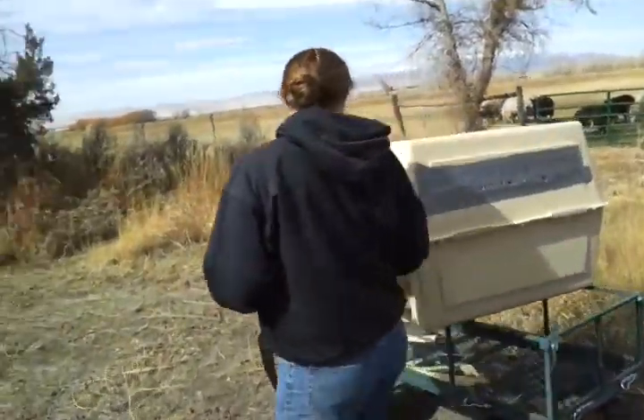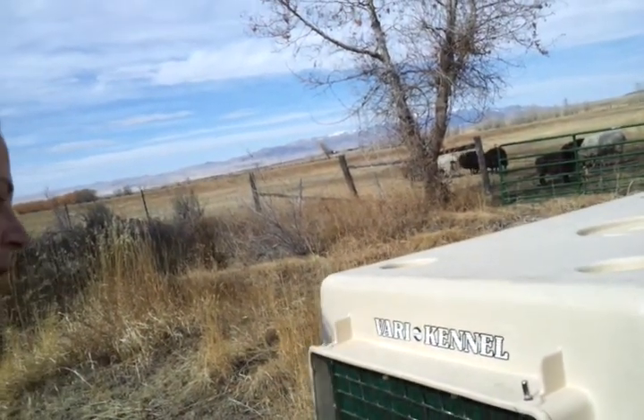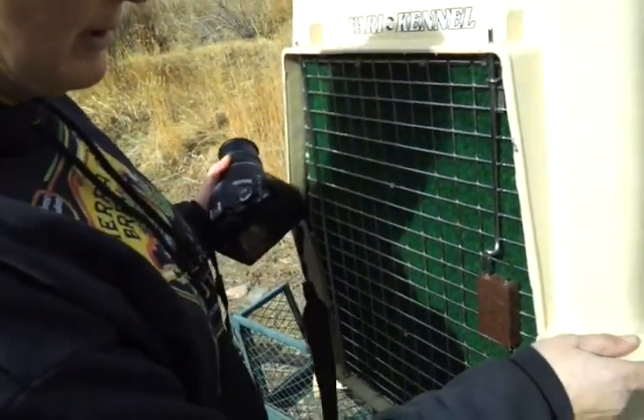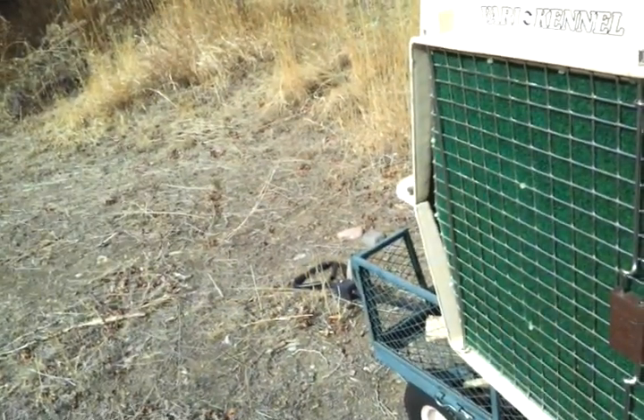I'm filming this right now. Sure, do you want to get in position? You're just going to pinch these, and then she'll just come out on her own. If she doesn't, a great thing to do is kind of tip her up a little bit like this, because they're always going to want to go to the highest spot. I'll wait until you get to where you think you want to be.